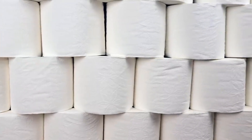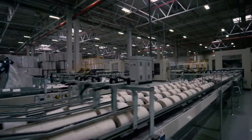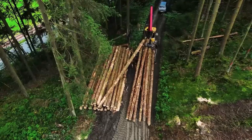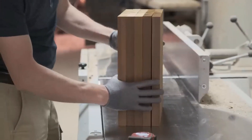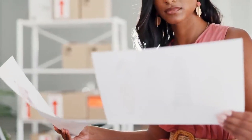How toilet paper is made. Did you know that the average person uses about 100 rolls of toilet paper per year? Ever wondered how a tree transforms into the soft, comforting rolls we rely on every day? This everyday essential is something we often take for granted, but its journey from forest to bathroom is nothing short of remarkable.